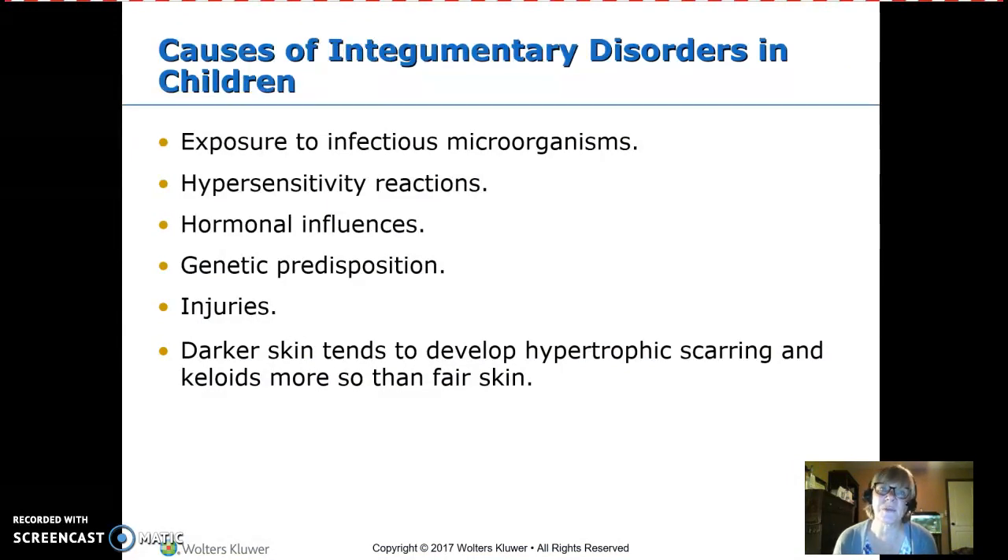Causes of integumentary disorders include exposure to germs, hypersensitivity and allergic reactions, hormones — which cause acne — genetic predisposition since some conditions run in families, injuries such as cuts and scrapes, and darker skin tends to hypertrophy or keloid, meaning it overgrows scar tissue.